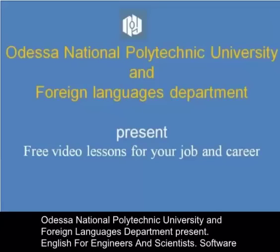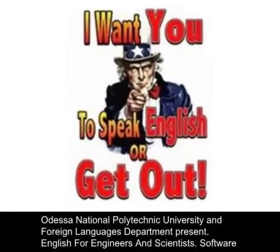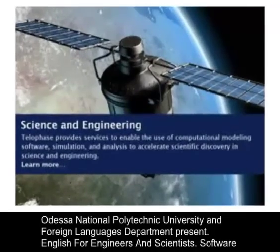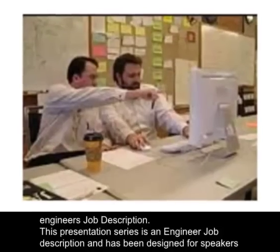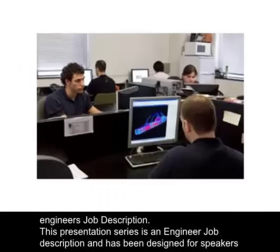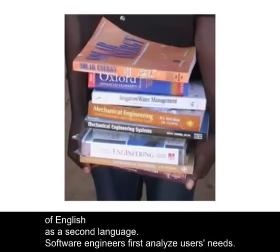Odessa National Polytechnic University and Foreign Languages Department present English for Engineers and Scientists: Software Engineers Job Description. This presentation series is an engineer job description and has been designed for speakers of English as a second language.